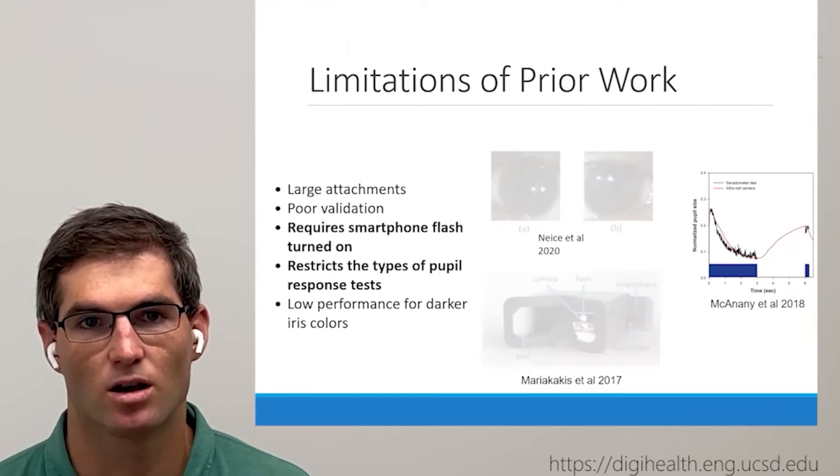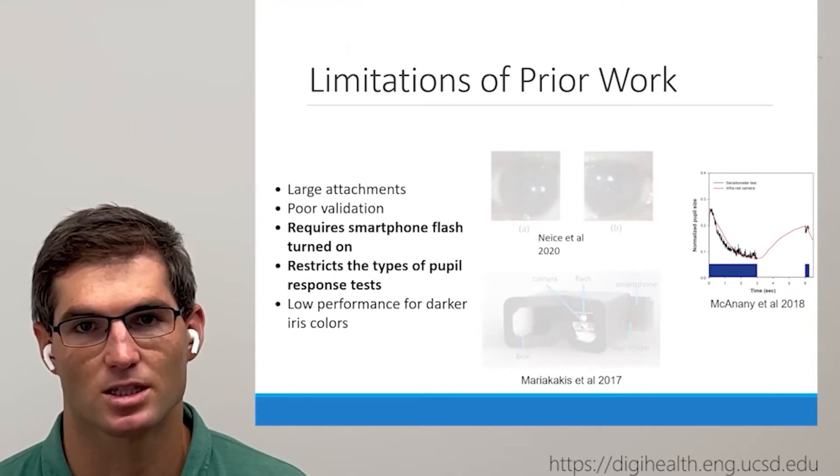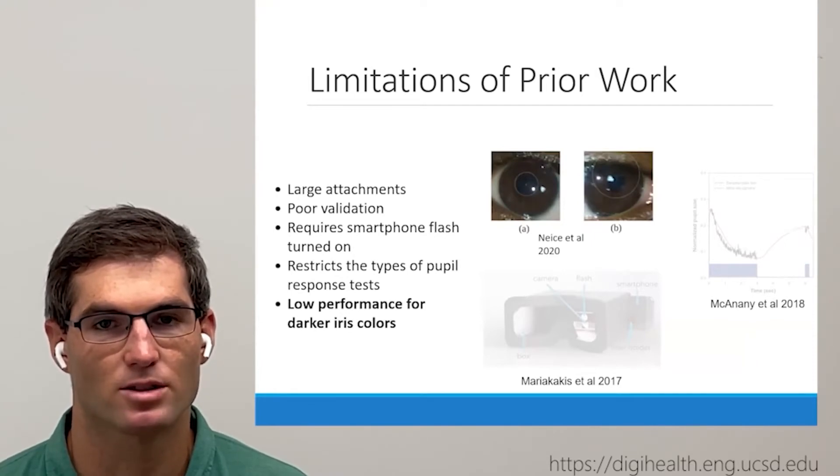This is shown on the graph on the right, where the black smartphone reading stops for large sections of the test compared to the red pupilometer reading. Additionally, because prior works utilized the RGB cameras on smartphones, they generally perform very poorly on eyes with darker iris colors.